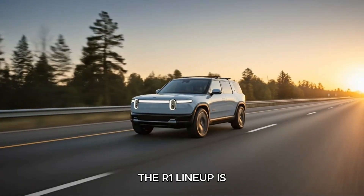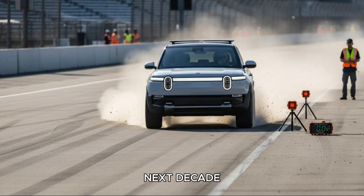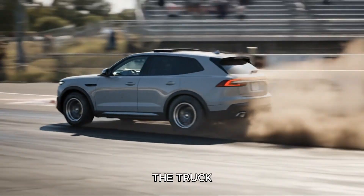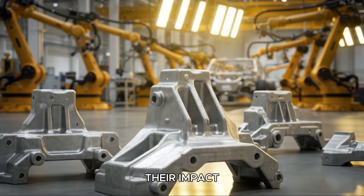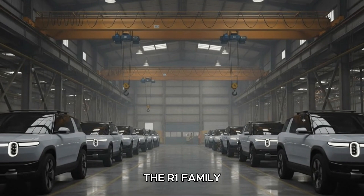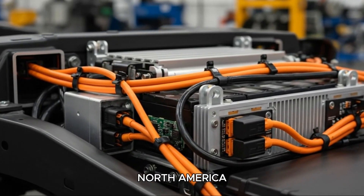The R1 lineup is iconic — bold design, incredible capability, and a driving experience that feels more next decade than next year. They're phenomenal vehicles, so phenomenal that many owners keep both the truck and the SUV. But there's no escaping the one reality that limits their impact: the price. With an average transaction cost creeping towards six figures, the R1 family lives in a niche — beloved by early adopters, but inaccessible to most buyers in the biggest automotive segment in North America.